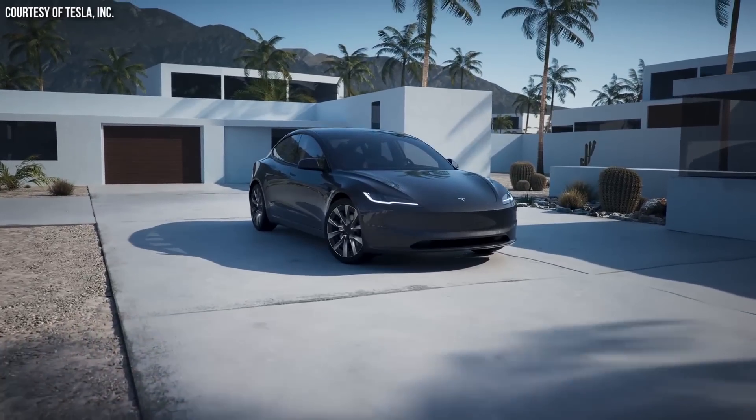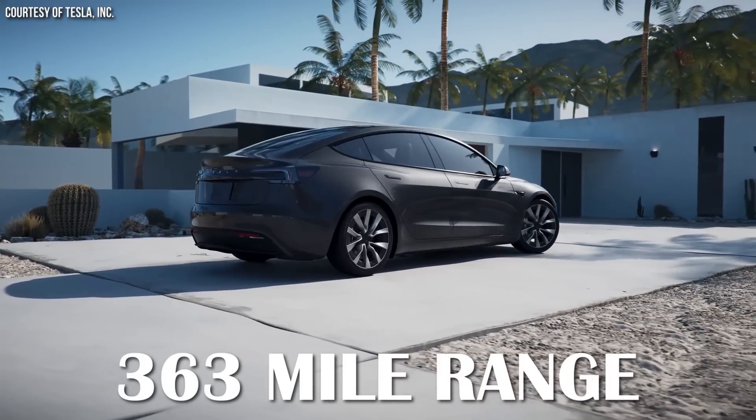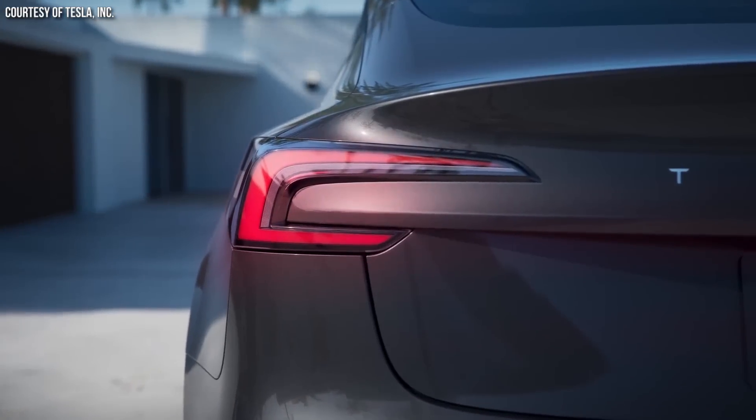Tesla just released a long-range rear-wheel drive Model 3 into the US market with an EPA-rated range of up to 363 miles, but how does this compare to the standard-range rear-wheel drive Model 3 with LFP batteries, and is it really a better deal? If you're considering purchasing one, you need to watch this video first. I'm John, and this is CleanerWatt.